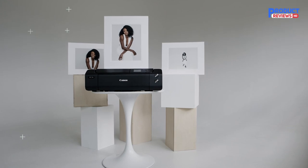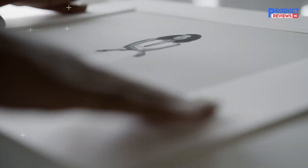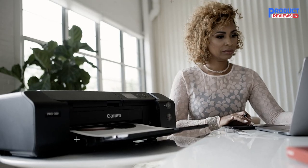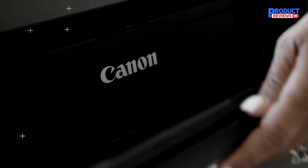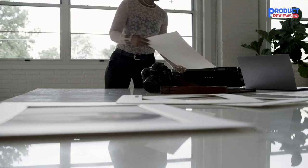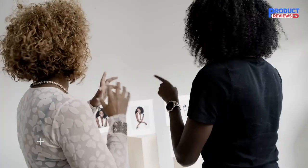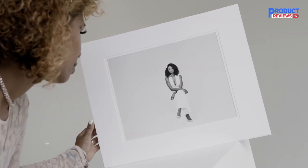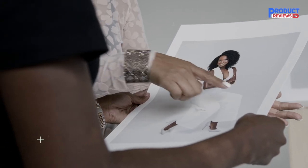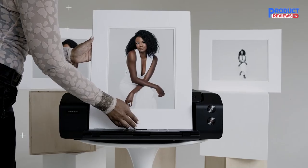The ImagePROGRAF PRO-300 lets you take complete creative control of your images. It produces gallery-quality color and black-and-white prints with detailed gradations, a wide color gamut, and deeper blacks on fine art paper thanks to the new matte black ink. With a nine-color plus chroma optimizer ink system, this 13-inch wide photo printer is designed to meet the demands of every photographer, from advanced amateurs to professionals.